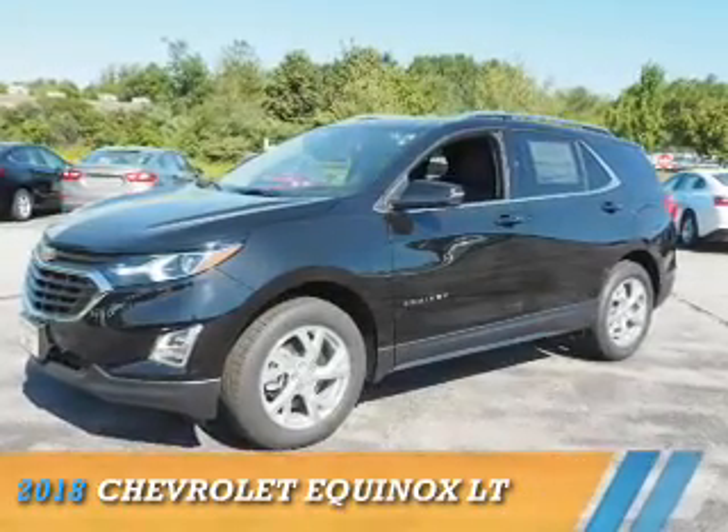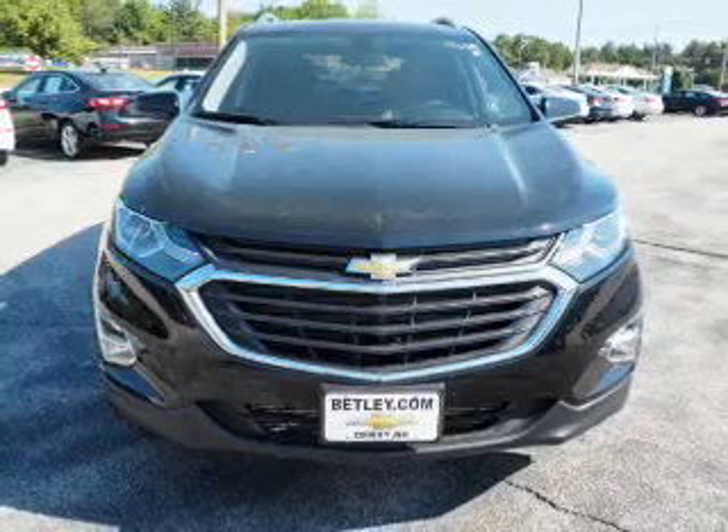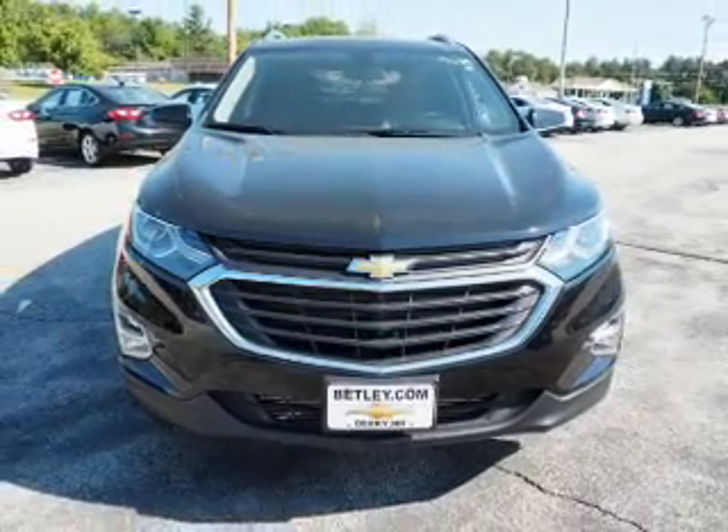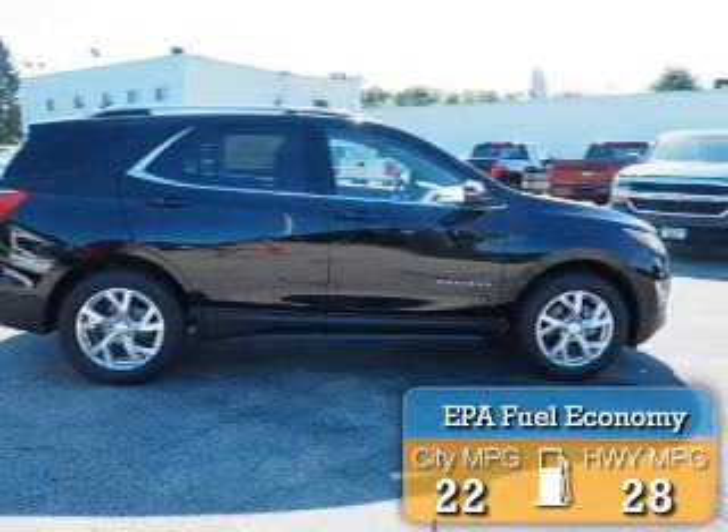This could be the vehicle you're looking for. It's powered by 4-wheel drive, a 2-liter, 4-cylinder engine, and an automatic transmission. Great fuel efficiency saves you money by requiring fewer trips to the gas station.